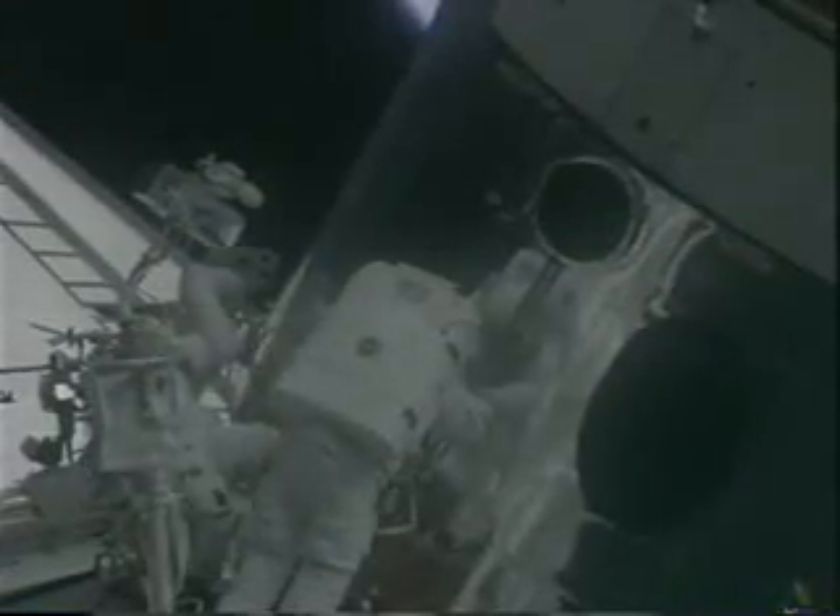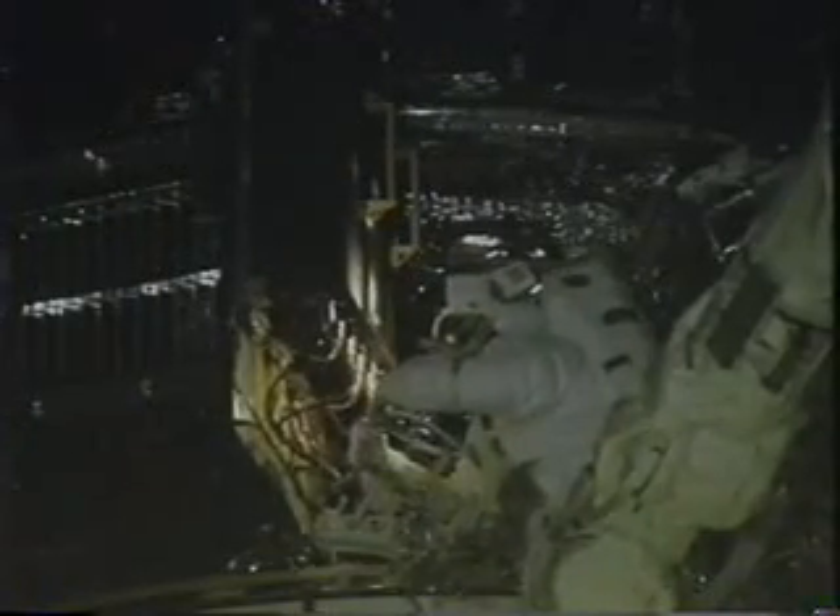After the gyroscopes were installed we closed the aft shroud doors and went to work on the voltage improvement kits in the front of the telescope. Here's John opening that door, and I was on the back of the telescope placing some handrail covers on some handrails that had some degraded paint on them.